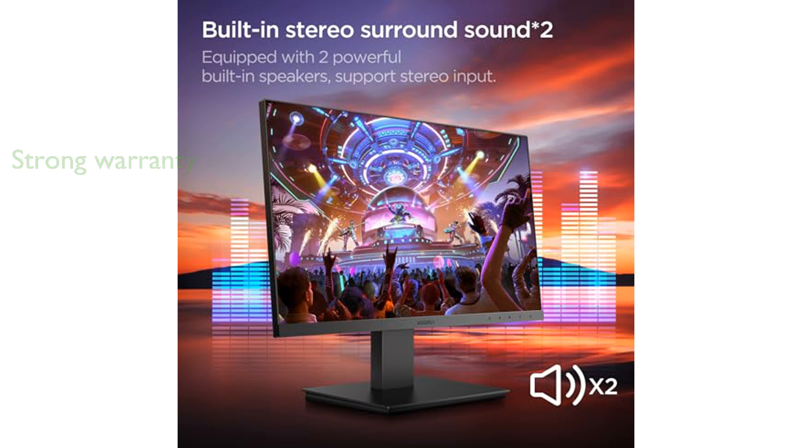The ultra-slim bezels enhance the viewing experience, especially when using multiple monitors, creating a seamless and expansive display.